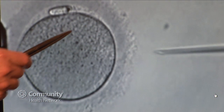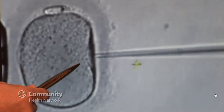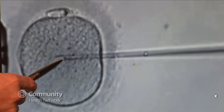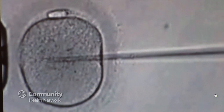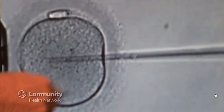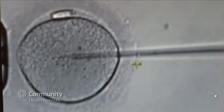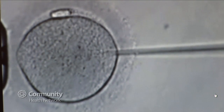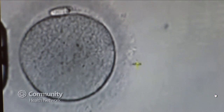Here we see a human egg being held in place and the injection pipette bringing the sperm directly through the membrane called the zona pellucida, depositing the sperm inside. This bypasses the process where millions of sperm would be on the outside of the egg trying to penetrate. For men who have a low sperm count, this allows them to have a genetic child, whereas in the past they would have had to resort to donor sperm. This is a very important and powerful technique that we've had now for about 15 years.